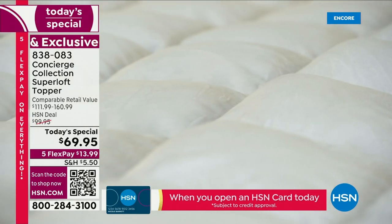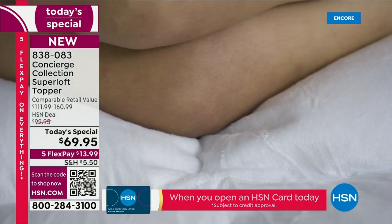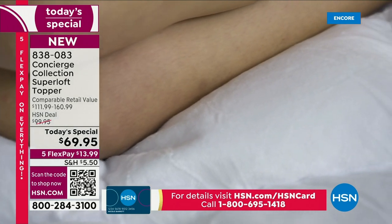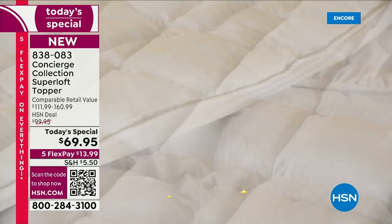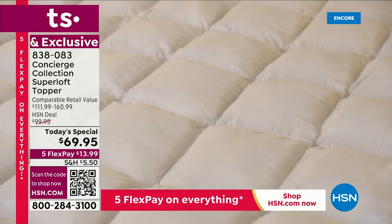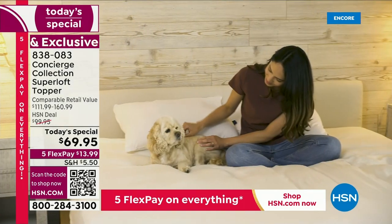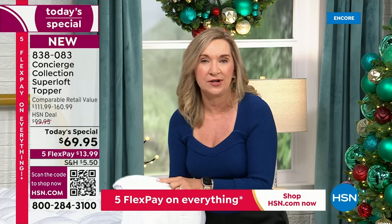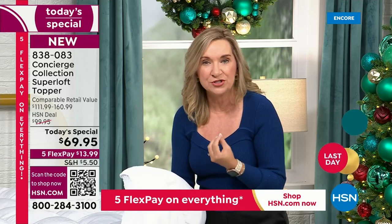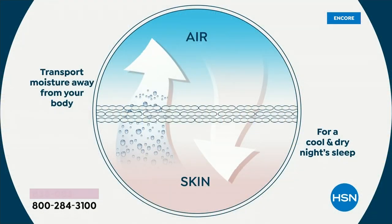When it gets cold, you put it on the micro mink side — so velvety soft. When it's warm, like right now in Florida, you can have it on the moisture-wicking side. Or if you sleep hot or cold, you can change it every night. You could even change it if you're going hot then cold, which in Florida happens all the time.